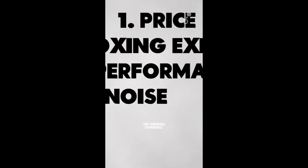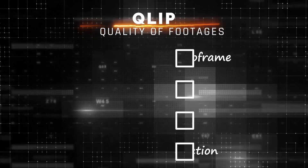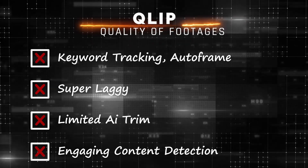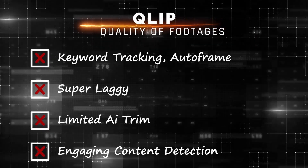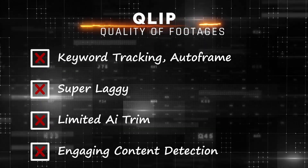Let's see if Clip can save the day. Clip is the worst among all. It has no keyword tracking, no good autoframe, and the site is super laggy. Let's not even talk about its ability to capture engaging content.